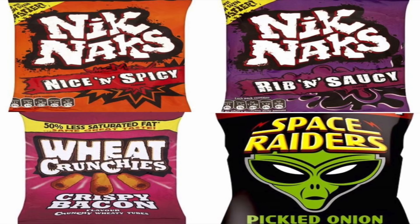In the KP Knick Knacks range, the nice and spicy and rib and spicy flavors — when you see those words everybody says they can't be vegan, but yes they are. The wheat crunchies bacon crispy flavored are vegan, and back from Space Raiders again — the pickled onion flavor is vegan.